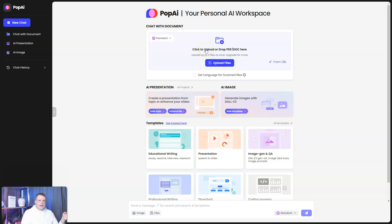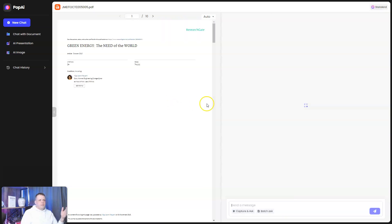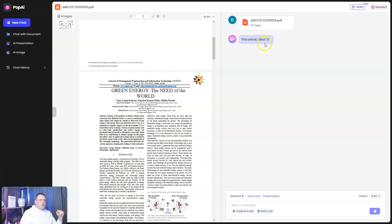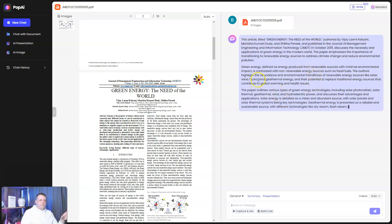One of my favorites, aside from AI text, is the upload files and chat with document feature. It's very easy — you can do it from a URL or from a downloaded file. I'm going to open one now and scan it. You can see it uploads fast. This document is about green energy, and here you can chat with it — it's already pulling up everything, and you can see a summary on the left.